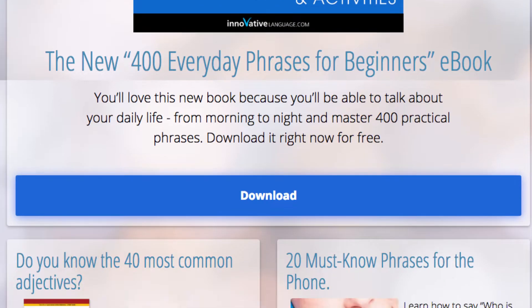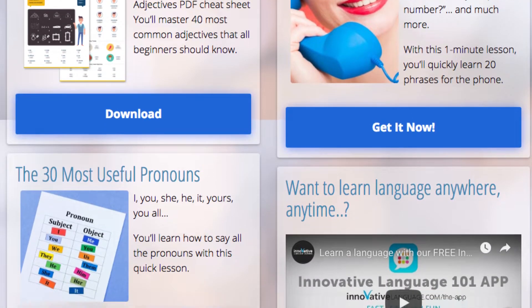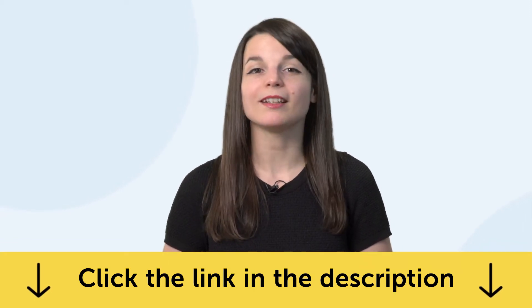By the way, all the lessons and bonuses I'm about to mention are available for you right now on the website. Click the link in the description to sign up for your free lifetime account and start speaking in minutes.